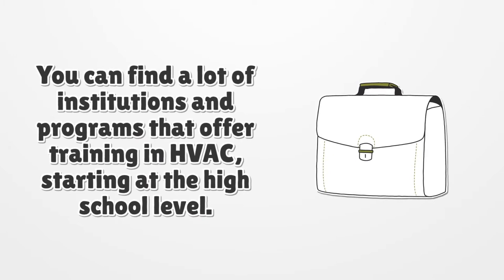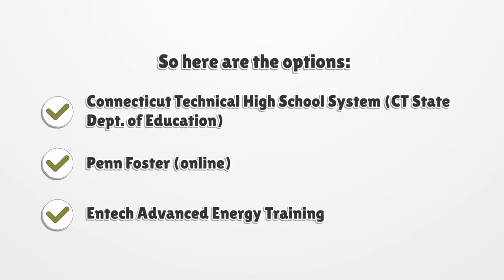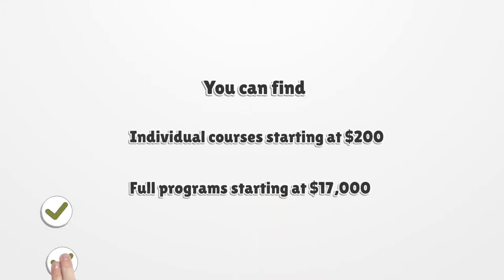You can find a lot of institutions and programs that offer training in HVAC, starting at the high school level. Here are the options: Connecticut Technical High School System, CT State Department of Education; Penn Foster, Online; ENTEC Advanced Energy Training; Porter & Chester Institute; Industrial Management & Training Institute; Lincoln Technical Institute; Connecticut State College. You can find individual courses starting at $200, and full programs starting at $17,000.